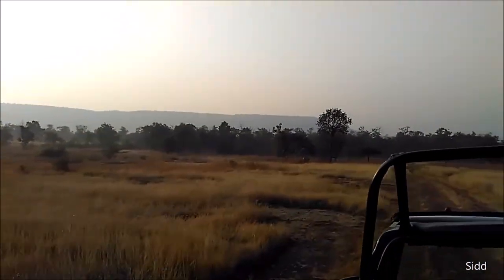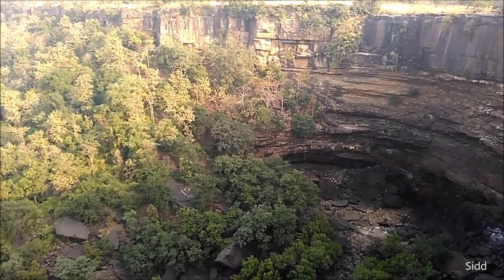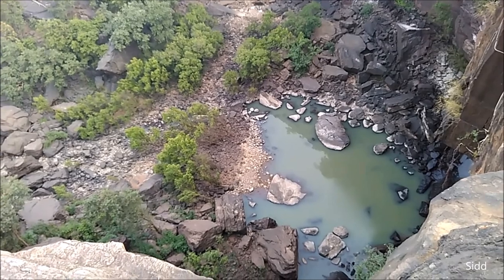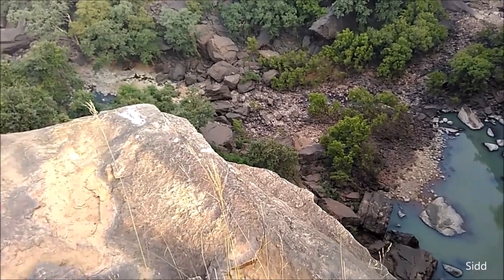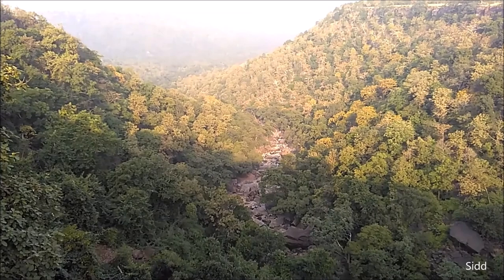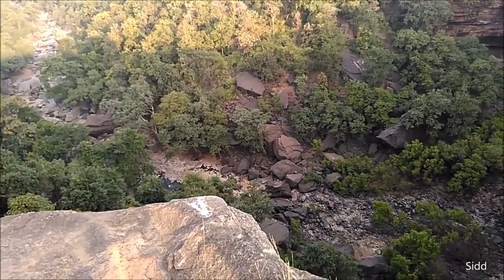After seeing the beautiful tigress, we again started our safari in the jungle. We kept on enjoying the beautiful landscapes — the deep gorges. In monsoons they must be an amazing sight. There is a Ken river flowing in the gorge. Nearby one can also go to the Ken Gharial Sanctuary, which is not very far from this place — around an hour's drive.